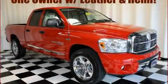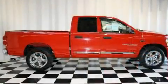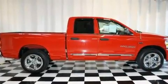This is a 2007 Dodge Ram 1500, made for the job site, the trail, and the town.